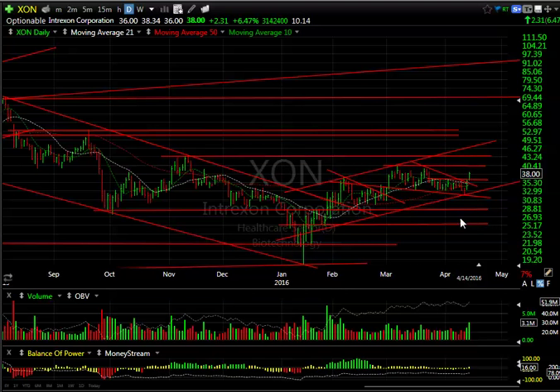Lastly, my favorite biotech XON appears to be coming out of that coil, with over three million shares today — the biggest volume since February. I'm now looking for 43 and then 48. That's it for tonight everybody — have a good evening.